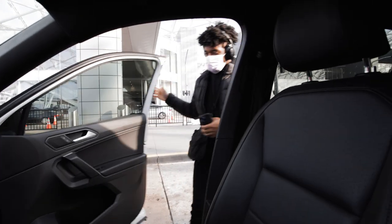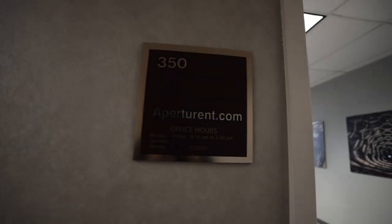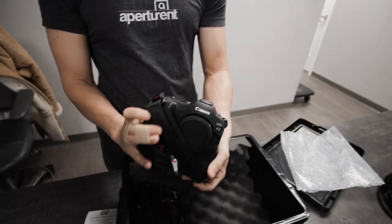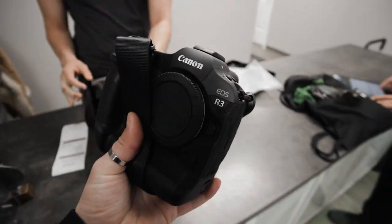It's Wednesday, February something, 2022. YC's in Atlanta. We're at Aputure Rent. It's a special day because we're going to get this R3. Here's the R3 in all its glory — first look. Whoa, it's light.